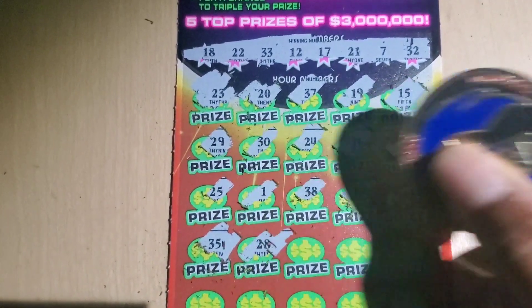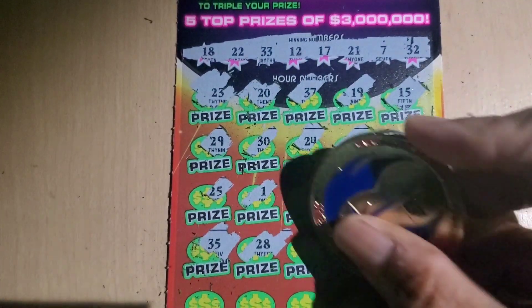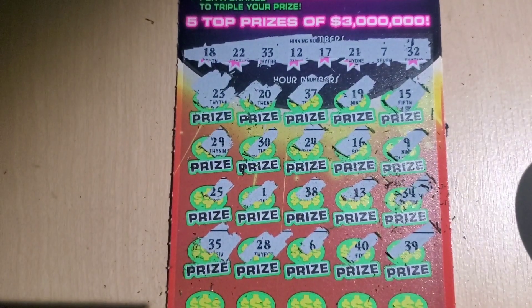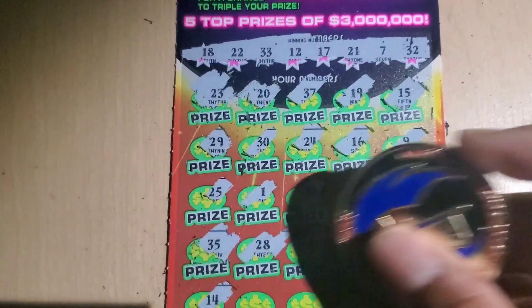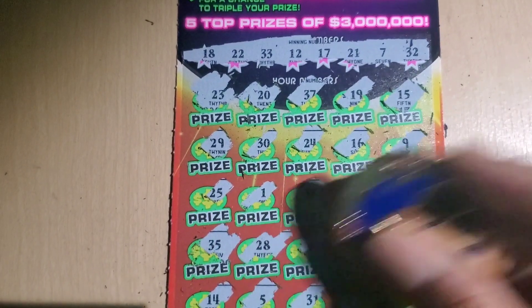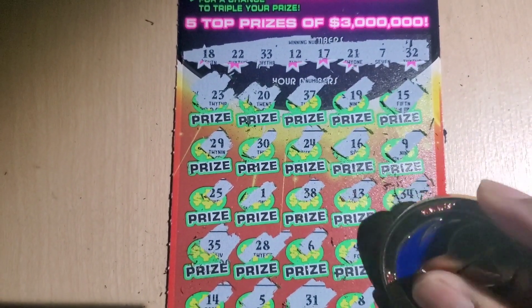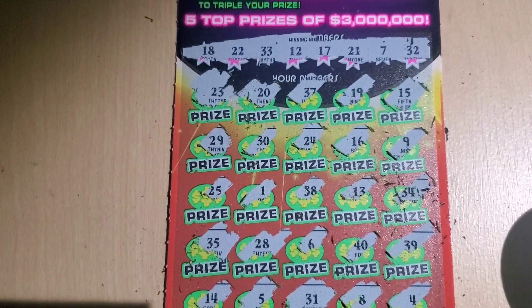Keep going. 35, 28, 6, 40, and 39. One more row. 14, 5, 31, 8 — that is an 8, right? Yeah, actually 4. Let's check our bonus.